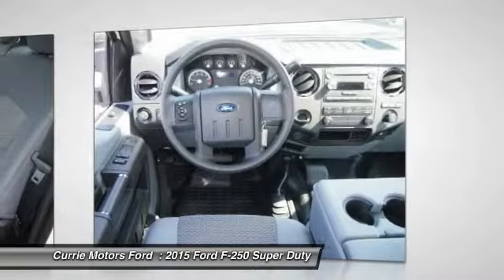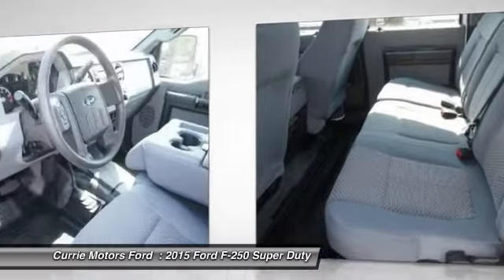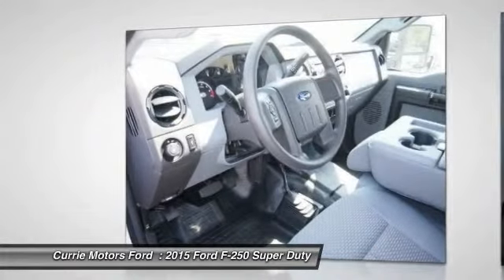Driver airbag. Adjustable steering wheel. Power steering. Four-wheel drive. Four-wheel disc brakes. AM FM Stereo Radio.